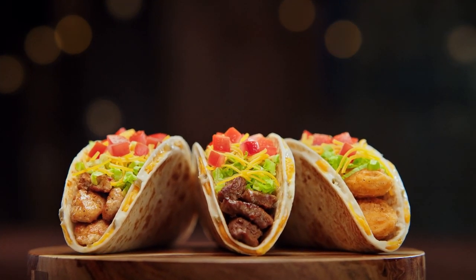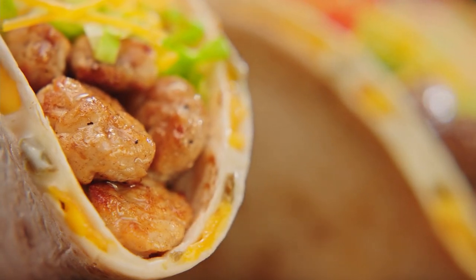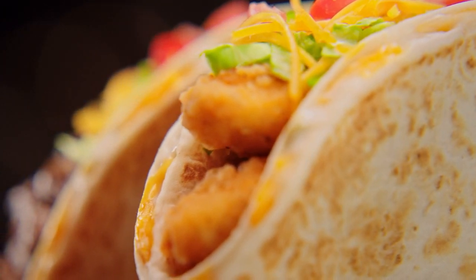Is it a quesadilla? Is it a taco? Yes. Yes, it is.